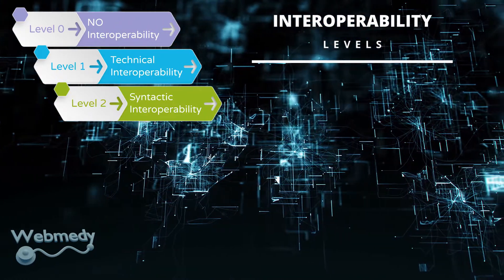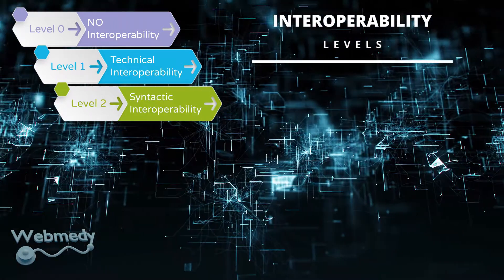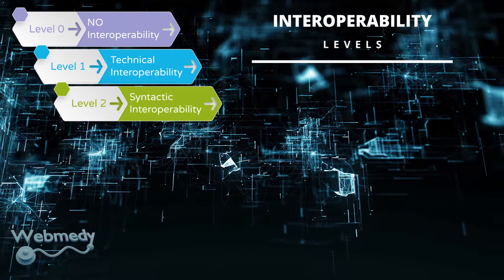Level two, or syntactic interoperability: This level implies the capability of two or more systems to share data and services through mutually interoperable protocols like high-level architecture.